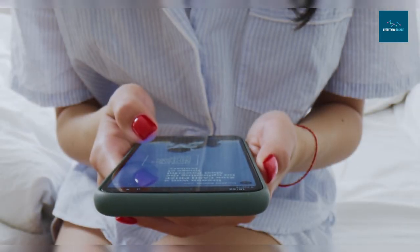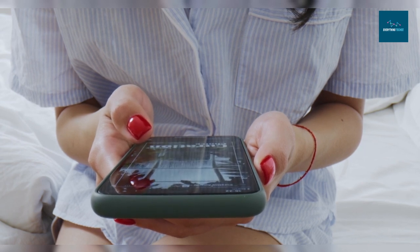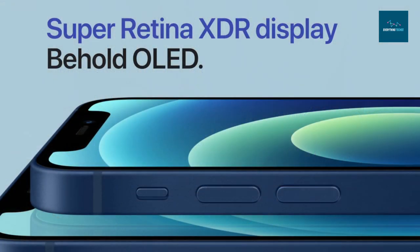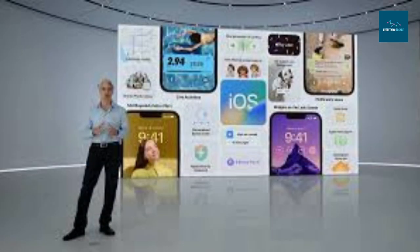The Dynamic Island also maintains an active state to make it simpler for users to access controls using a simple tap-and-hold gesture. The upgraded Super Retina XDR display reaches 2,000 nits of brightness, making it up to two times brighter than the iPhone 13 Pro. For the first time, it features always-on functionality — the display can slow down to a refresh rate of 1 Hz, showing iOS 16's new lock screen constantly to provide quick access to the time, widgets, and live activities.